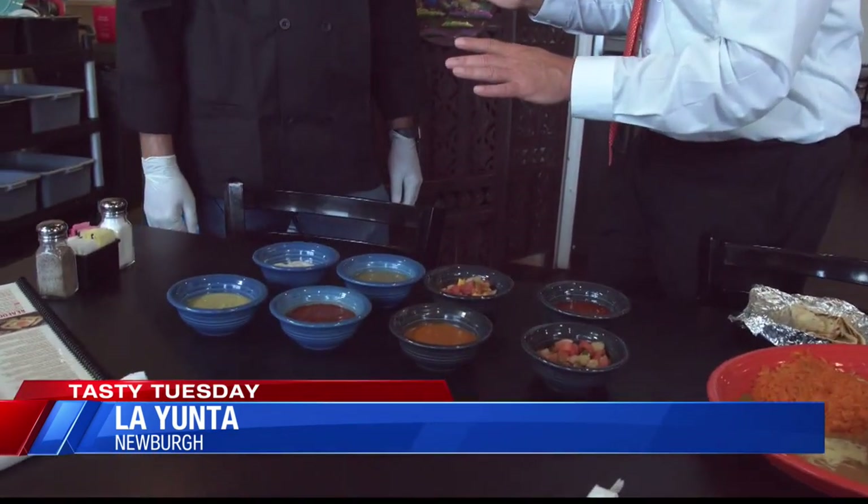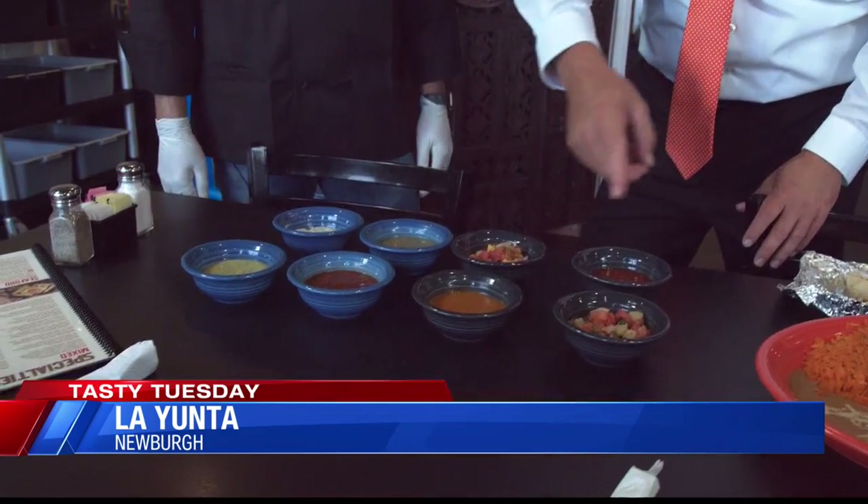We are inside La Junta. I'm with Rafael O'Nade. Rafael, you have got a really new place that is so cool out here. We're right next to Pizza King behind Walgreens here in Newburgh, pretty much at the corner of 66 and 261. Great location and great food. One of the cool things is you've got all these different salsas — not a salad bar, but a salsa bar. Could you tell us what some of these salsas are?